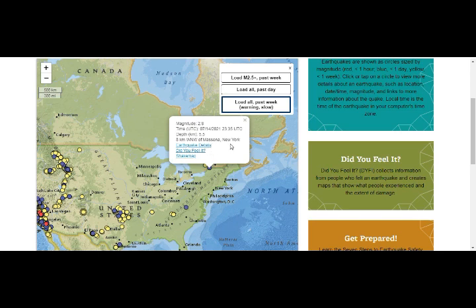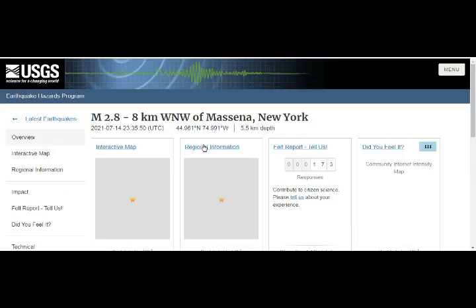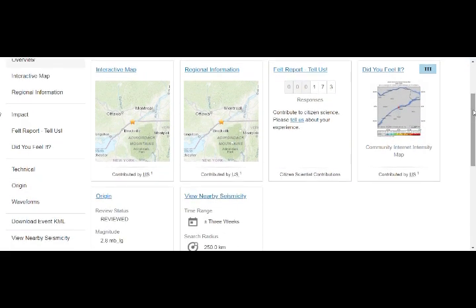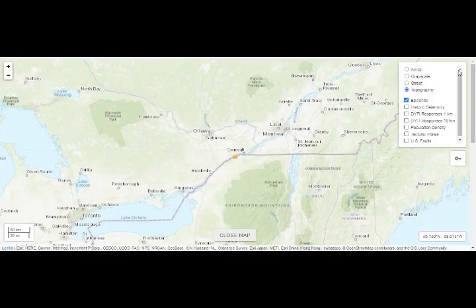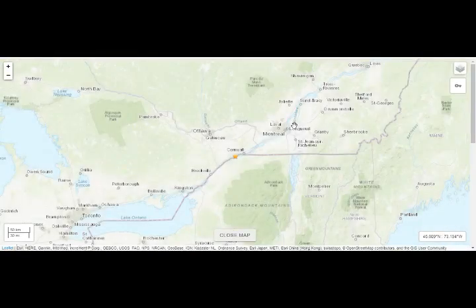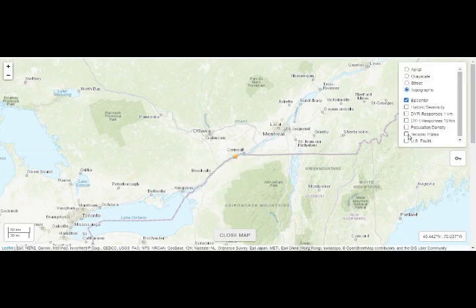Let's go to our USGS Berkeley data — the 2.8 in Messina, upstate New York. It's very shallow and 173 people reported feeling it. That's right there above the Adirondacks, which are beautiful mountains — we've vacationed there many times. Topographically, Montreal is about a hundred miles away, near Cornwall.